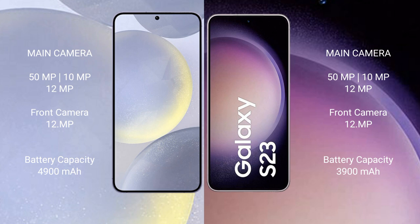The Samsung Galaxy S24 Plus features a triple camera set with 50MP plus 10MP plus 10MP, and a 12MP front camera. The Samsung Galaxy S24 Plus has a 4900mAh battery with 45-watt fast charging support. The Samsung Galaxy S23 has a 3900mAh battery with 25-watt fast charging support.